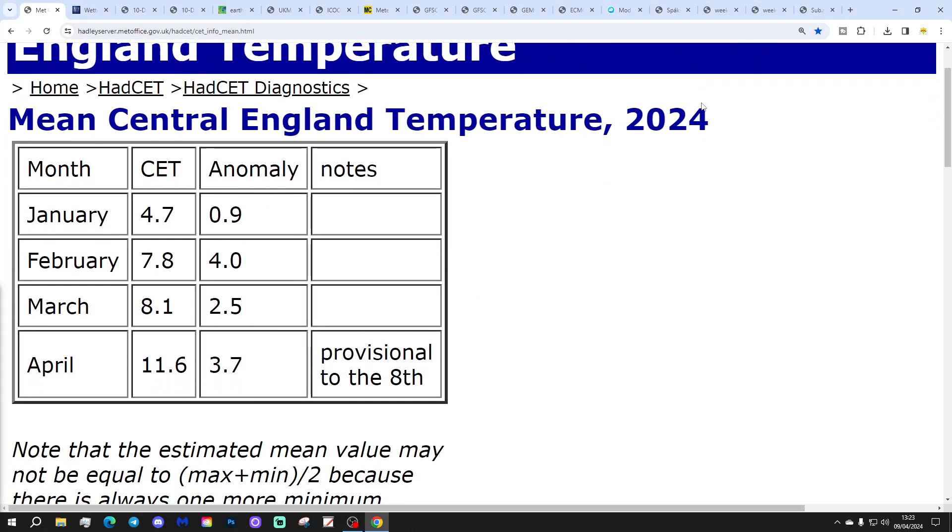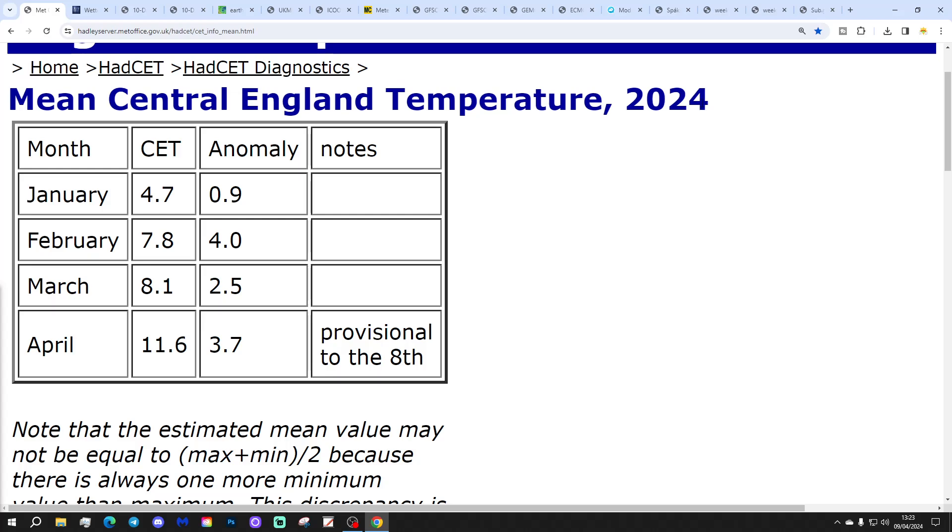Starting off with Central England Temperature: it ticked up again slightly yesterday, now sitting at 11.6°C, which is 3.7 degrees above the 1961–99 average — provisional to the 8th of April. That's roughly four degrees above average for the first week of April — an exceptionally mild start. It will tick down today because it's cold, wet and chilly out there, but probably not for long as more mild weather is on the way.